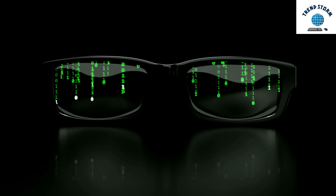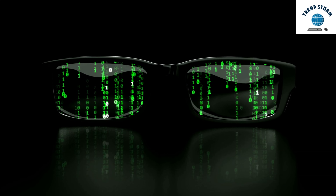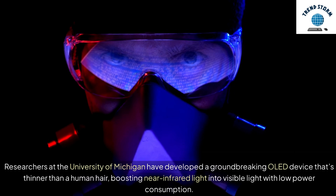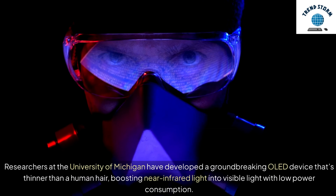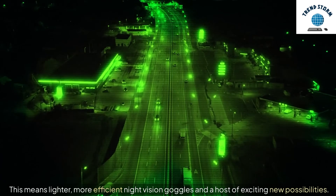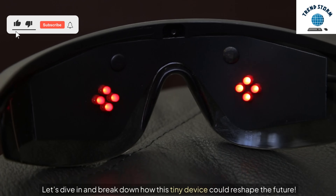Hey everyone, today we're exploring a game-changing technology that could transform night vision as we know it. Researchers at the University of Michigan have developed a groundbreaking OLED device that's thinner than a human hair, boosting near-infrared light into visible light with low power consumption. This means lighter, more efficient night vision goggles and a host of exciting new possibilities. Let's dive in and break down how this tiny device could reshape the future.